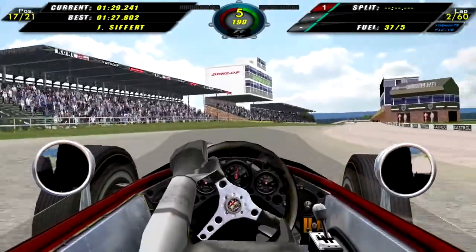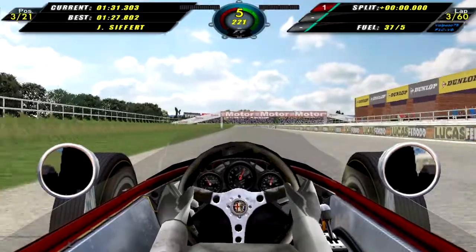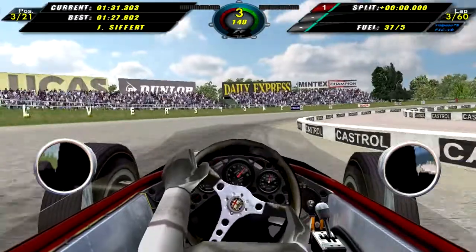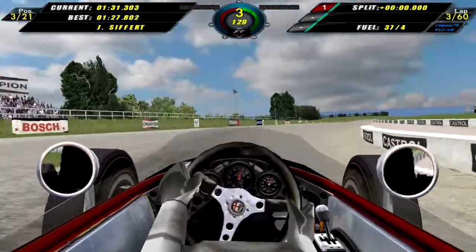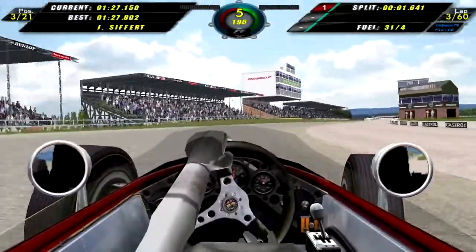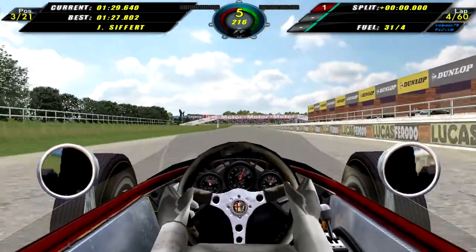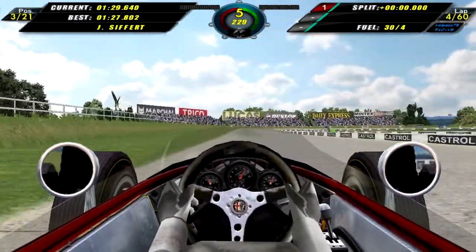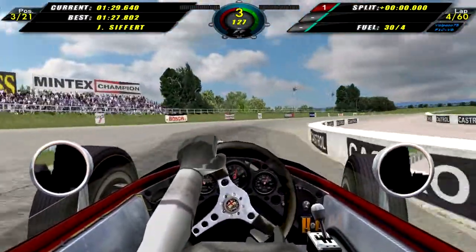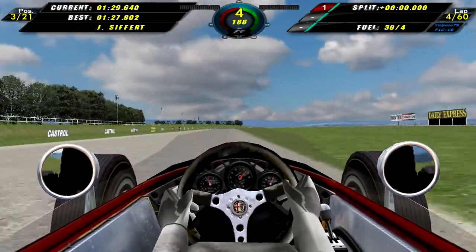Here we are in qualifying for the British Grand Prix, coming around to set our first flying lap — a 1:31.303. That's not a very fast lap time, but hopefully we can improve a little bit. We are at the moment almost four seconds slower than pole time, but coming around again we do improve to a 1:29.640 — much much better, just two seconds off pole. Let's see if we can squeeze out a little bit more.